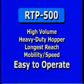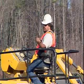The rolling operator station and controls are designed for simple, hands-on panoramic view operation.